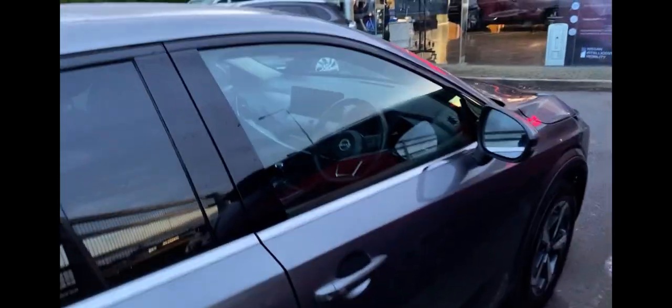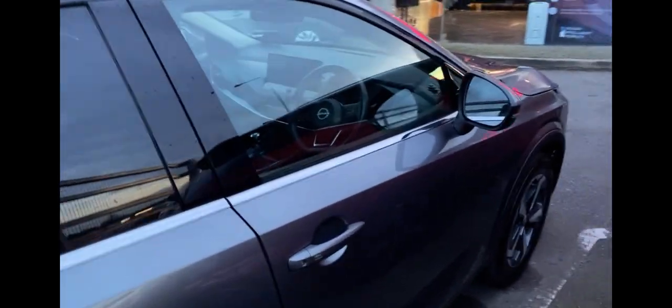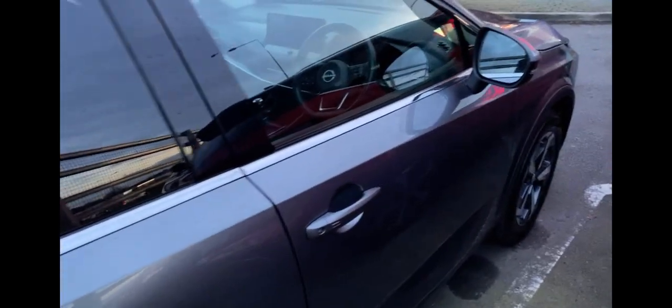The Qashqai comes with a load of different sensors, for example, intelligent key. This enables you to open and lock the car while the key is still in your pocket. Once the car senses that the key is nearby, it will be able to let you in and out of your car.